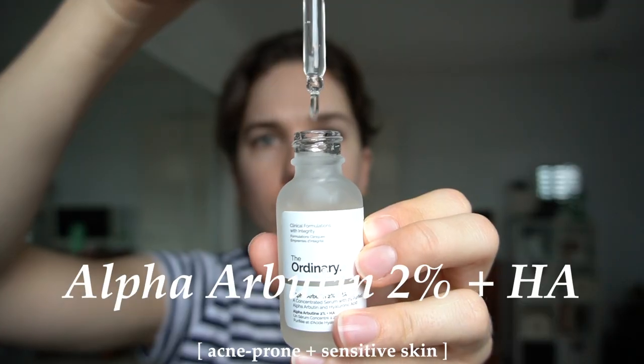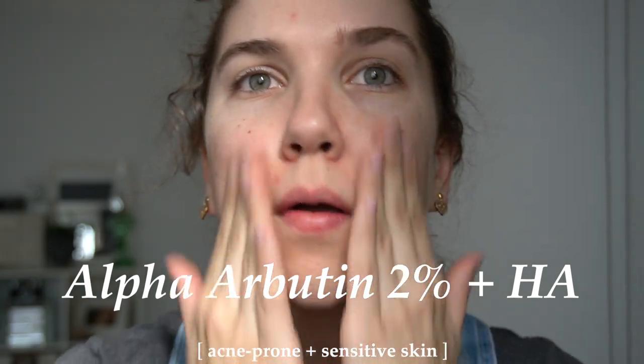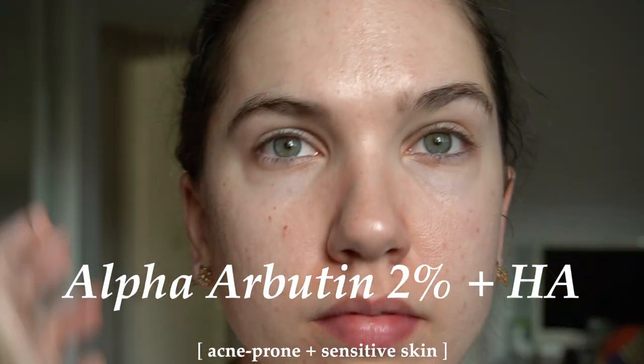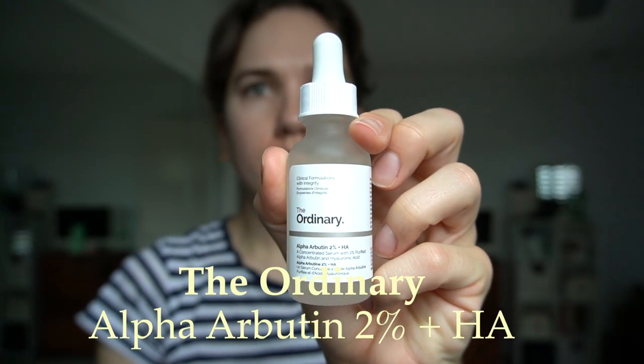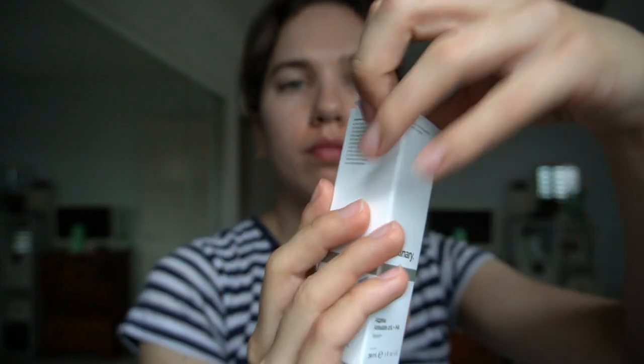Hey guys, welcome back. Today I'm going to be reviewing a product that I was so excited to get my hands on, which is The Ordinary's Alpha Arbutin 2% + HA. This product was not available in Australia for the longest time because the alpha arbutin was not approved for use in Australia at that point, but now it is, and I was able to get this off Adore Beauty, which I'll leave a link to below.